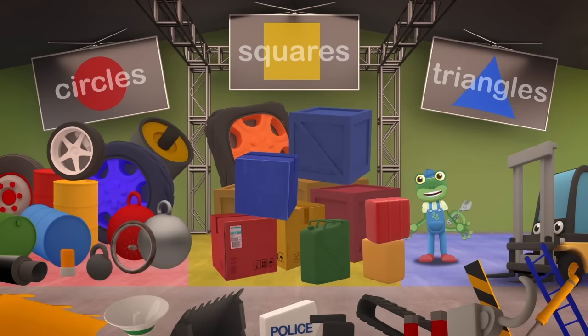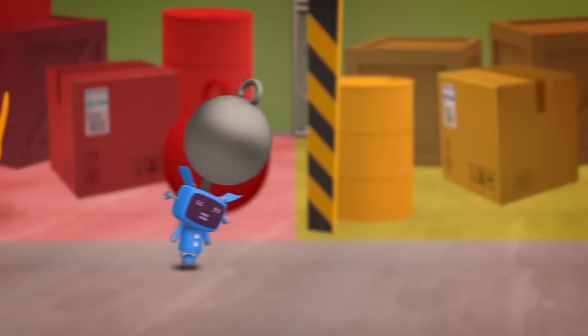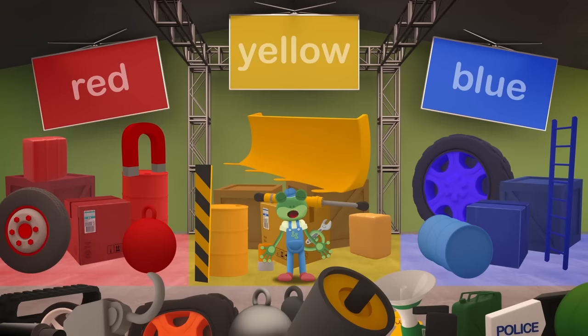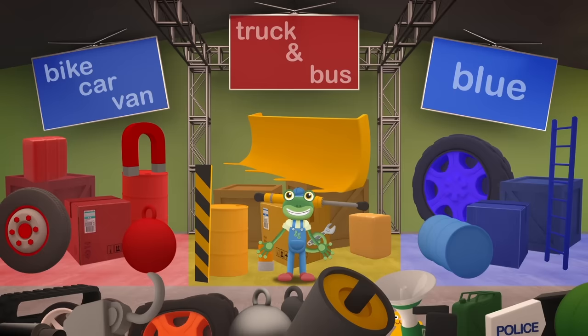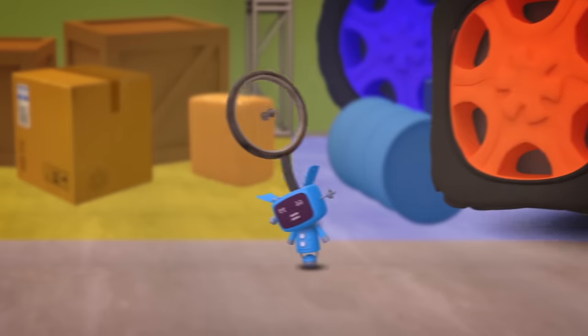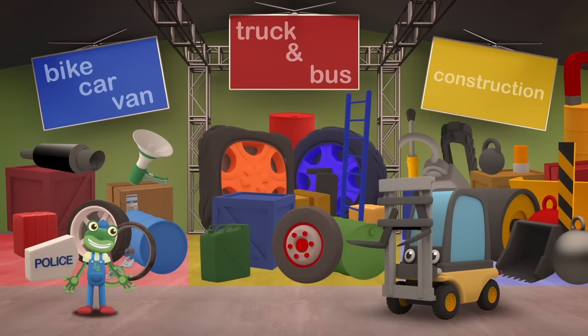How about sorting the shapes by colour? That might work! Red! Yellow! And Blue! We have a place for all the red, yellow and blue parts, but what about all of the other colours? No, this won't do! One last try! Let's try sorting by vehicle - bike, car and van parts on the left, truck and bus parts in the middle, and construction vehicle parts on the right! Perfect! A place for everything, and everything in its place! Very tidy!